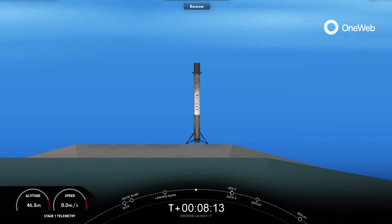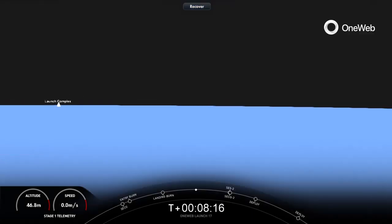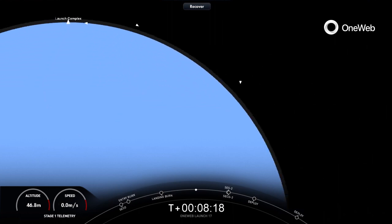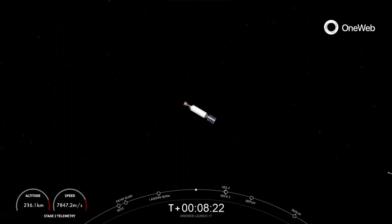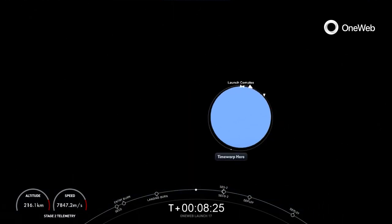The mission isn't over yet. The second stage is now embarking on its first coast phase. After this coast phase, we will relight that MVAC engine for a second time. We'll see you back here in about 45 minutes.